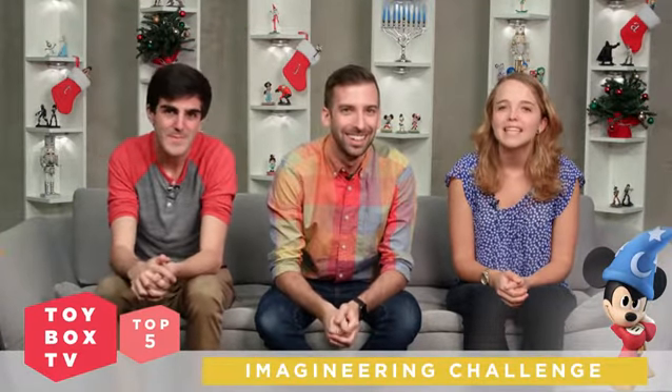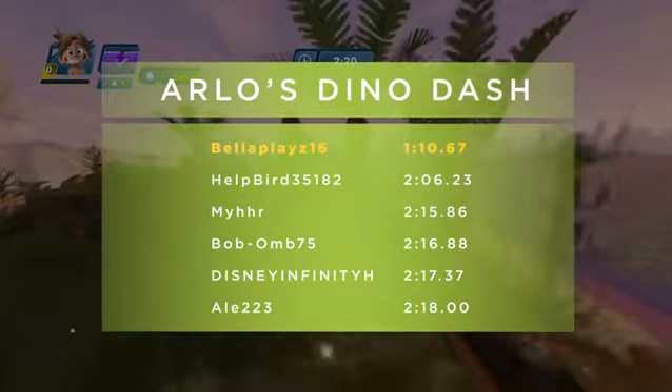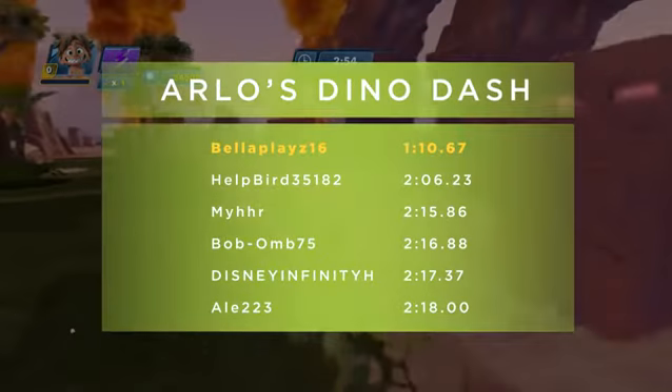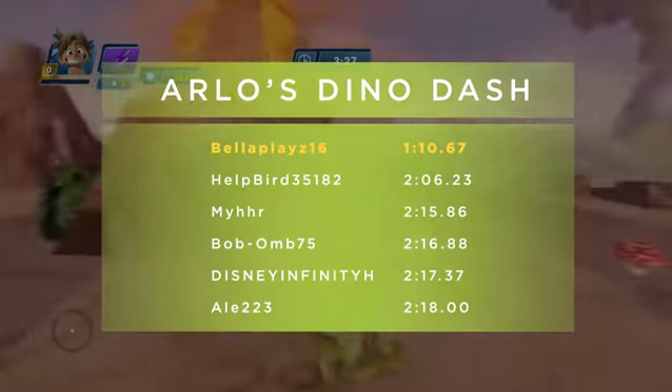Controllers down — it's time to announce the winner of the November leaderboard challenge. It was a tight race, but ultimately the top score for Arlo's Dino Dash goes to BellaPlays16, with a score of 1 minute and 10 seconds. Wow, Arlo must have been getting some serious cardio. Congrats, awesome job BellaPlays16! We also have five more players topping the leaderboards: HelpBird35182, Merr, BaBomb75, DisneyInfinityH, and Ale223. Congrats, guys!